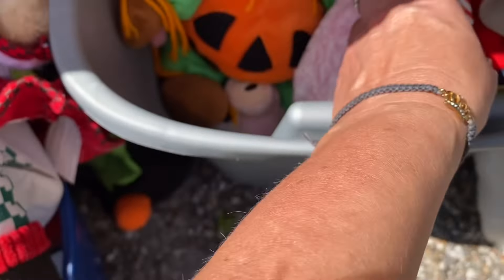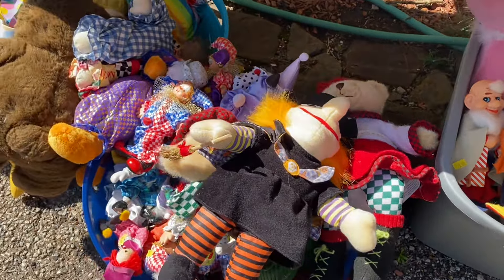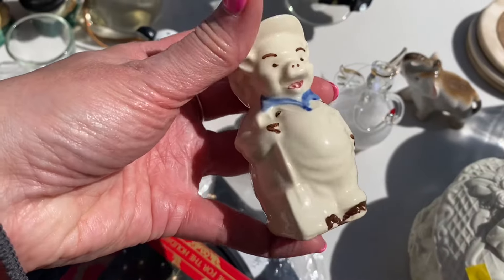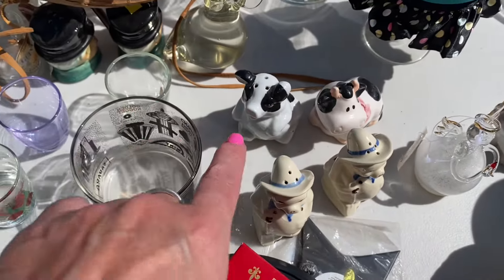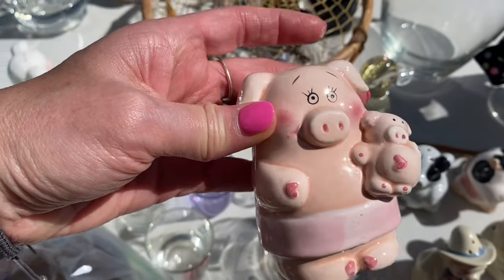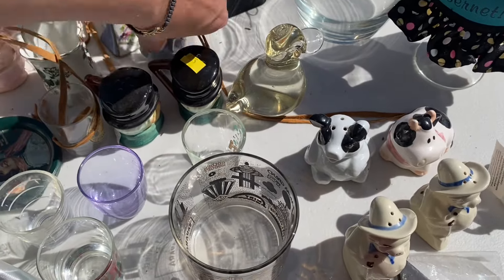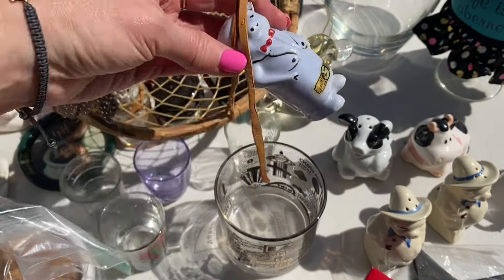They've even got plush pigs! And look at all the clowns — clown alert! Some more salt and pepper shakers — these are farmer pigs. And then we've got cows, part of a set. More pigs over here.